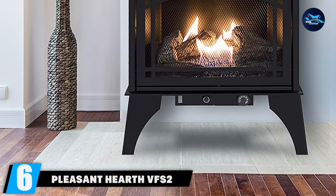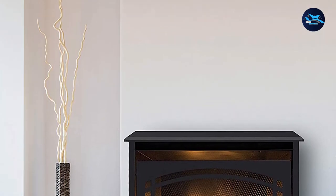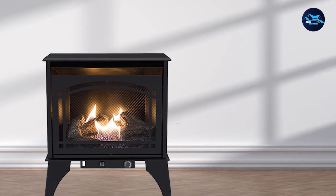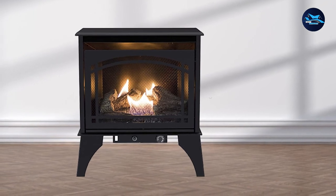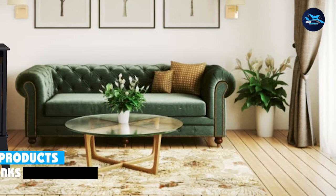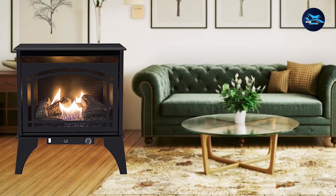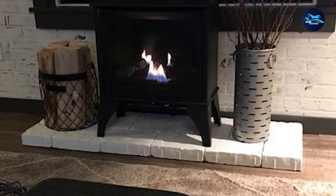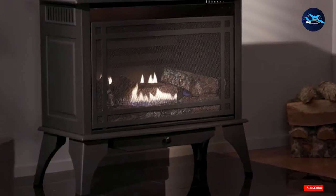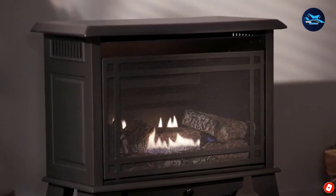The number 6 position is dominated by the Pleasant Hearth VF S2PH20DT, currently one of the best-selling pellet stoves on the market. It uses state-of-the-art technology that allows it to produce heat without a chimney, and enables you to use two heating options including liquid propane and natural gas. Its 20,000 BTU is powerful enough to keep your living room warm through winter. Its minimal clearance design allows you to install it almost anywhere in your house, and it features an automatic ignition and thermostat to control temperature.